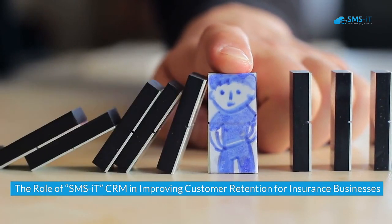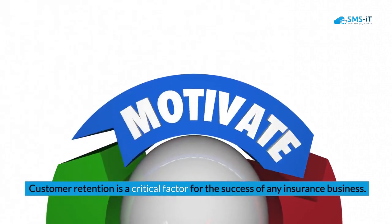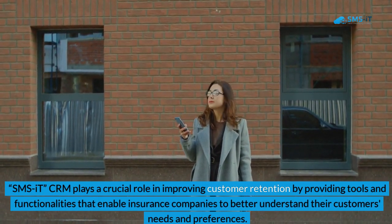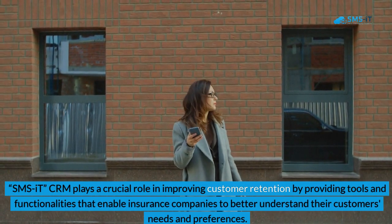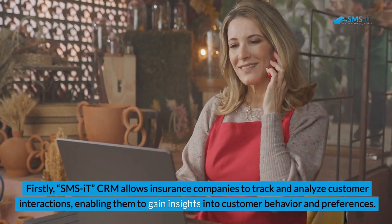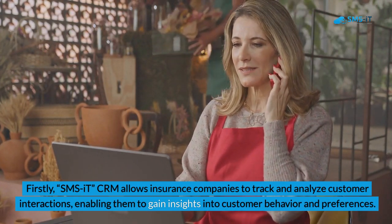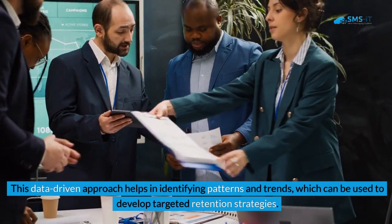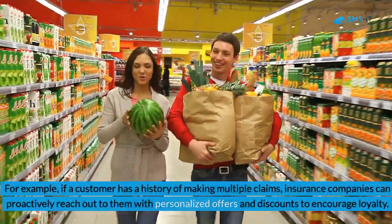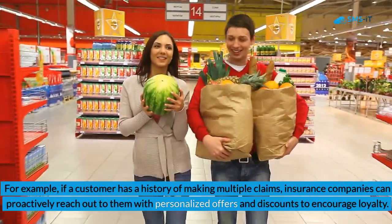The role of SMS IT CRM in improving customer retention for insurance businesses: Customer retention is a critical factor for the success of any insurance business. SMS IT CRM plays a crucial role in improving customer retention by providing tools and functionalities that enable insurance companies to better understand their customers' needs and preferences. It allows insurance companies to track and analyze customer interactions, enabling them to gain insights into customer behavior and identify patterns and trends, which can be used to develop targeted retention strategies. For example, if a customer has a history of making multiple claims, insurance companies can proactively reach out to them with personalized offers and discounts to encourage loyalty.